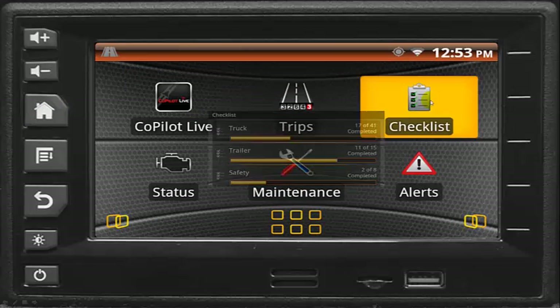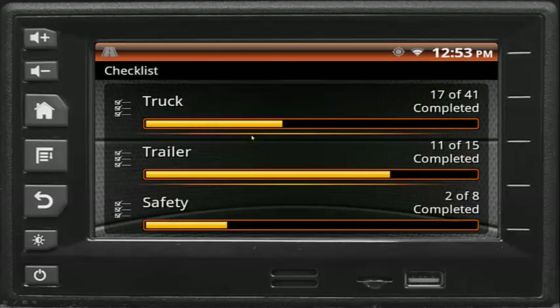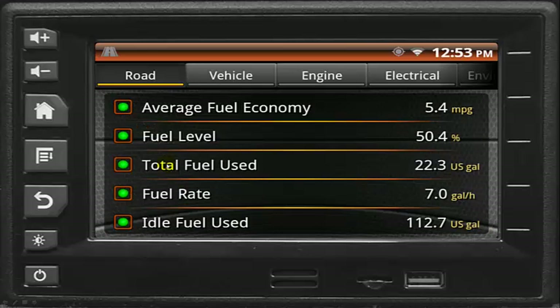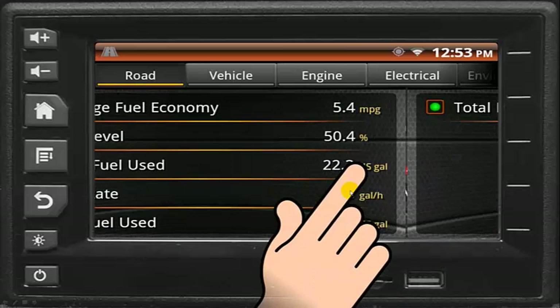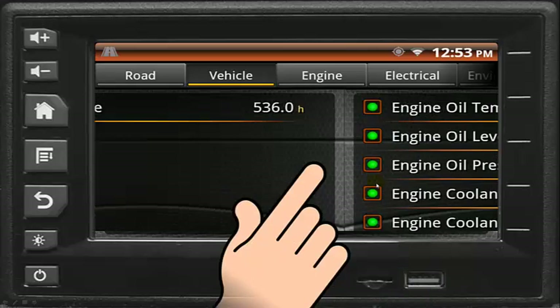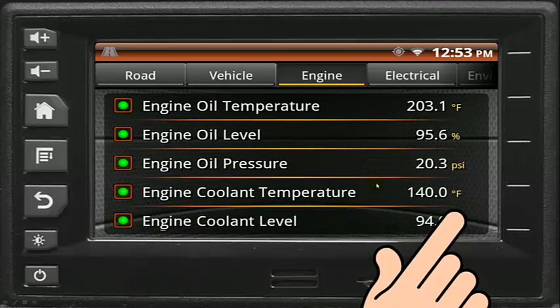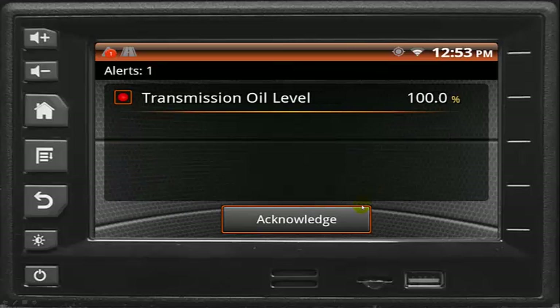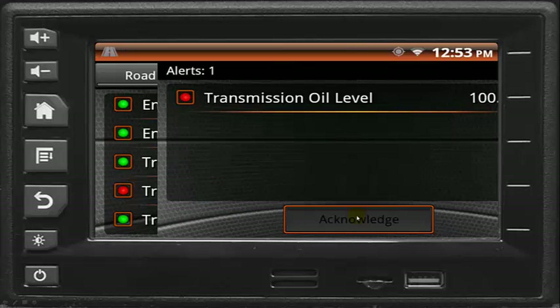The checklist application ensures all necessary inspections before and after a trip. The system also offers the ultimate display for important truck information. Should faults occur, the driver is given a clear indication of the suspected problem.